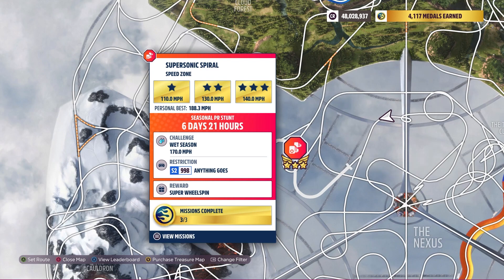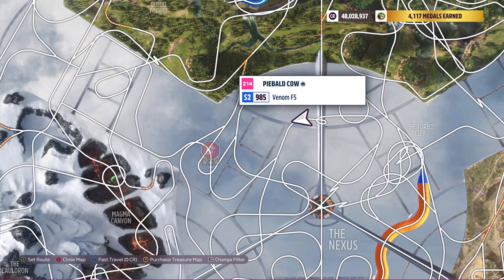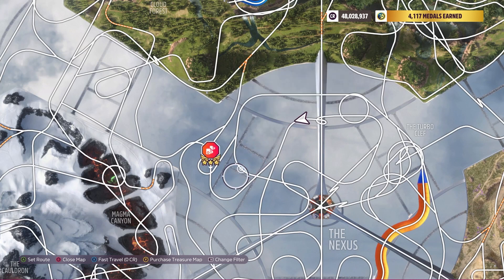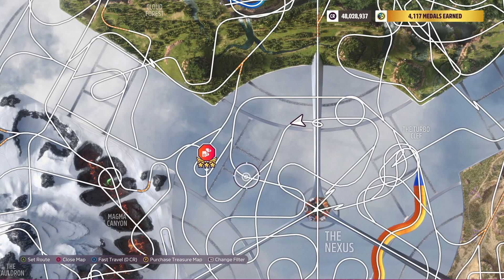The weekly challenge is 170 miles per hour using an S2 998, anything goes. I think if you start back here, it's going to be the best way because you're going downhill, and downhill helps in speed zones. You just take the right fork, obviously, and you just go.